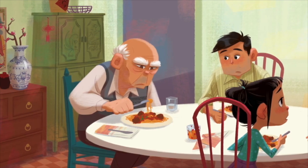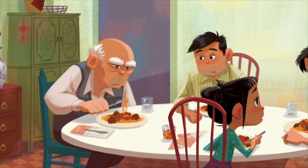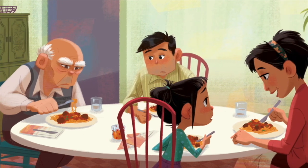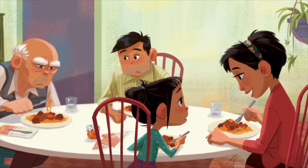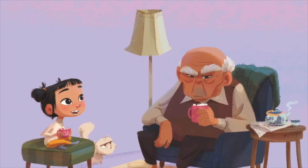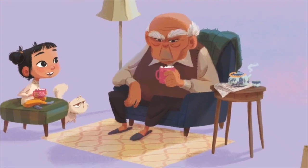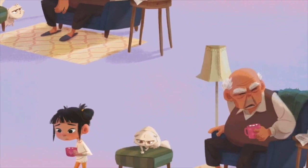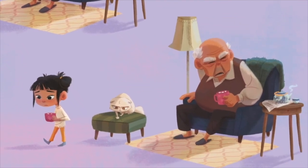Grandpa Grumps is a story that's very close to my heart because it's a story about an American-Chinese family and the love between generations despite the language barrier. I was born in China and now living in Brooklyn, New York. I've experienced a lot of cultural differences and put in some personal details in the images of this book.